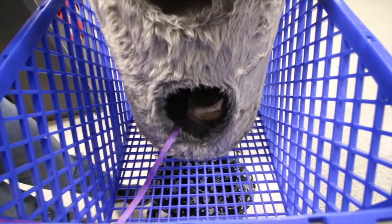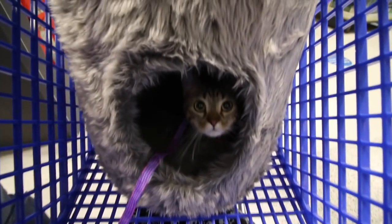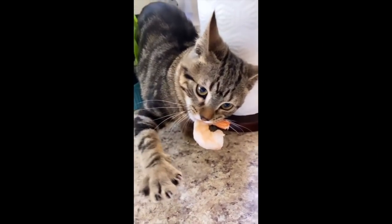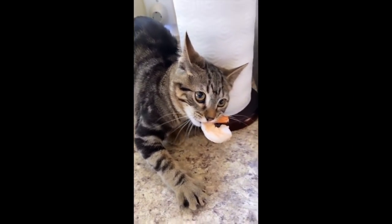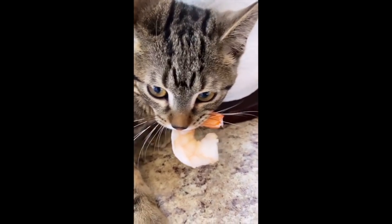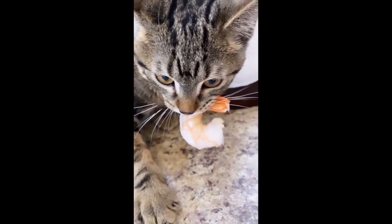At least go on the top one so we can see you. Do you like that, Finn? She's so happy in there. Look at her.